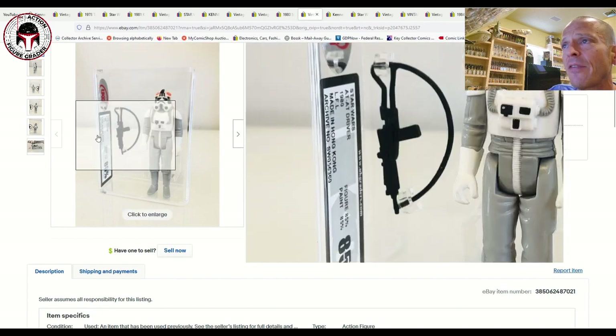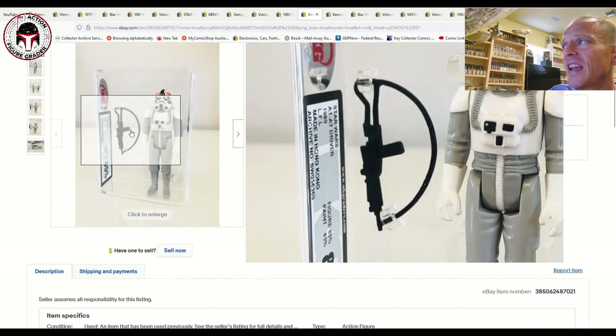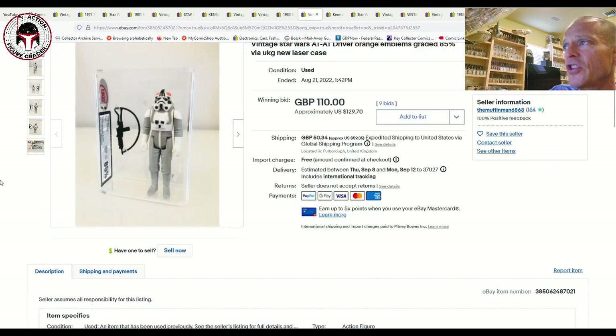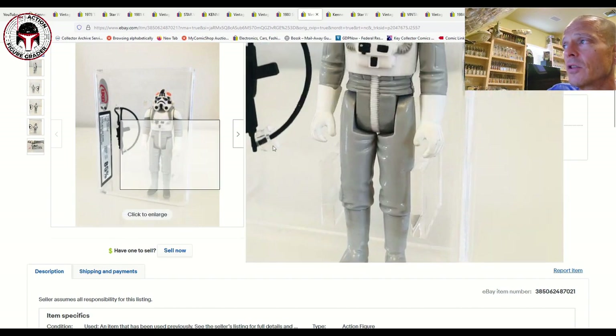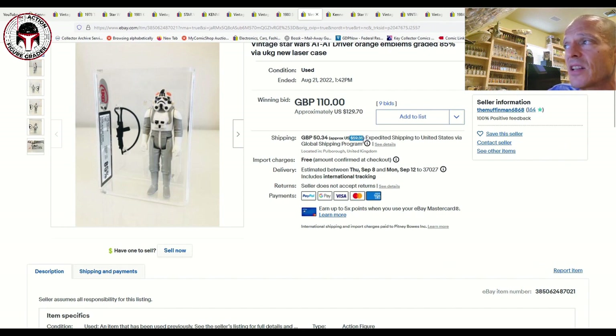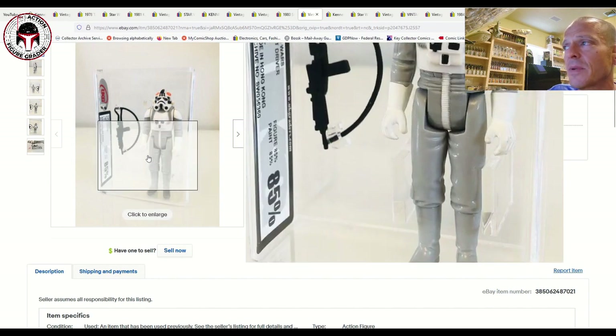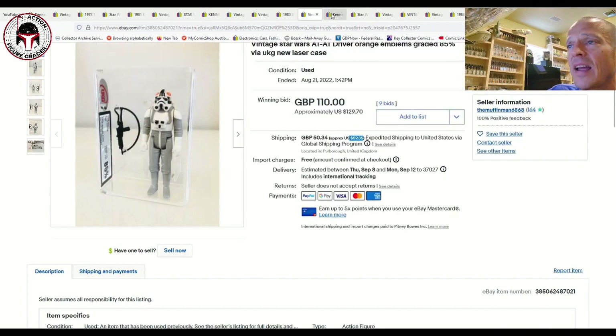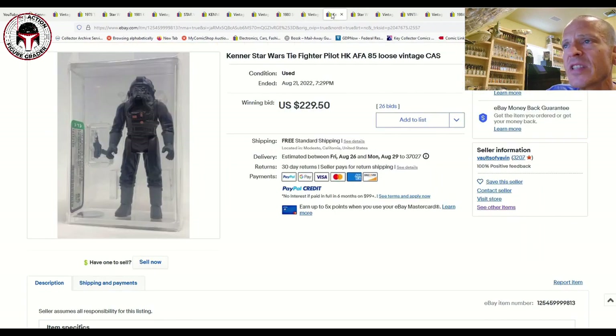Here was an AFA 85 made-in-Hong-Kong AT-AT Driver with the brand-new case style from UKG that sold for 110 pounds at auction, which is $129 US — a great deal. Obviously the global shipping program hurts you when shipping from the UK to the US adds roughly 50% more cost, so I think someone in the UK probably bought this one.